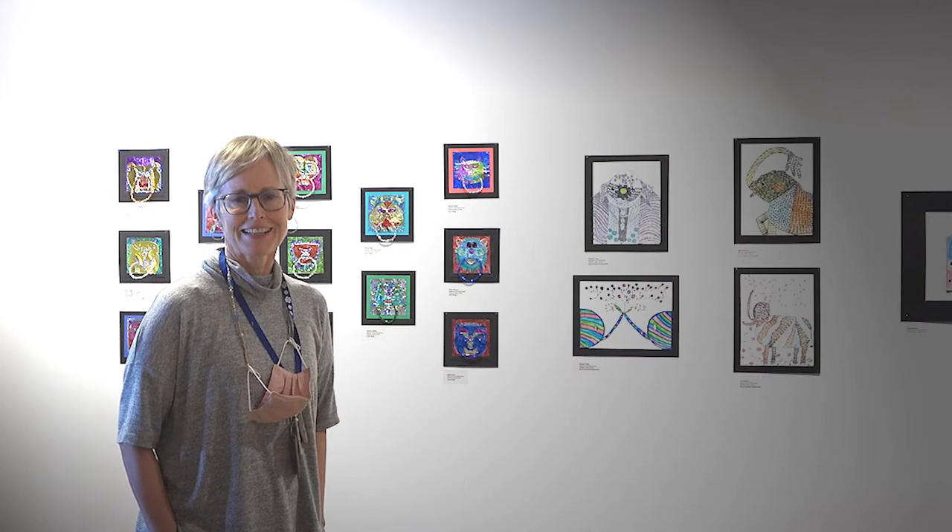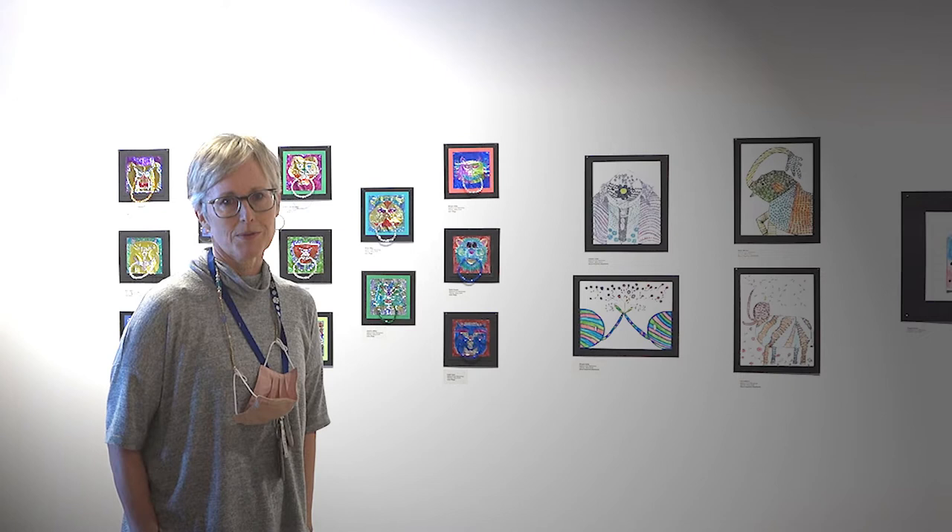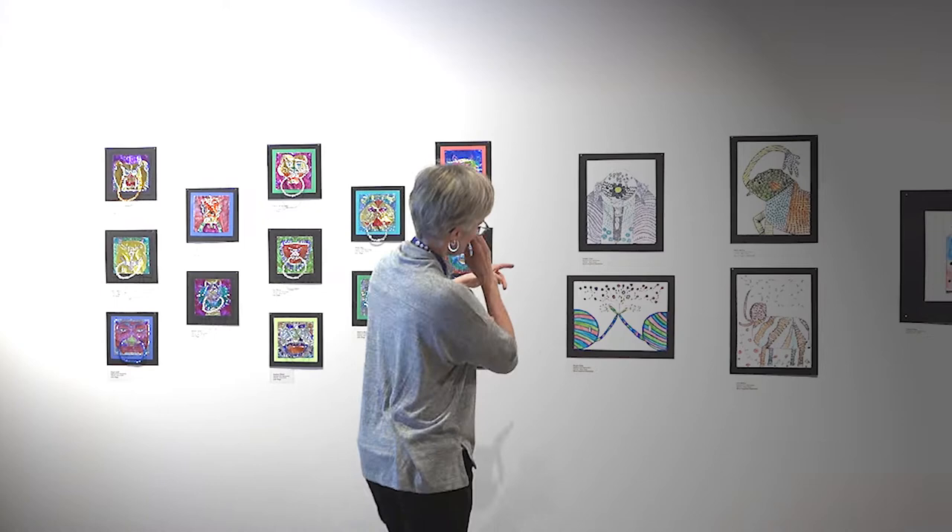I'm Marty Smith and I am the art teacher at Highland Park Elementary. This year we started with India, which is probably my favorite place to start, and my students studied Ghand art, which is a really amazing art.